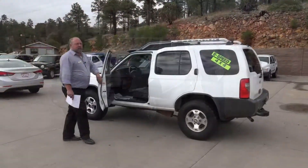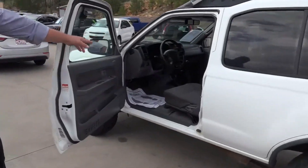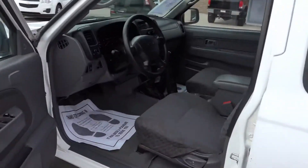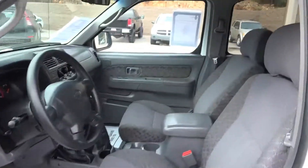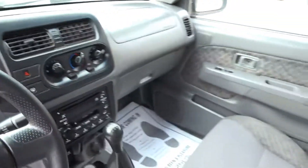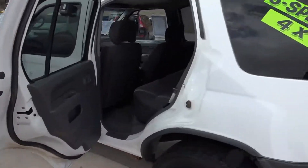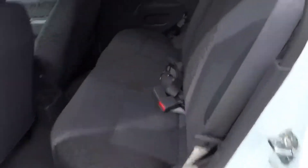Come see us here at Horn Motors. Even though this thing is a 2001, as you can see, it's got a beautiful interior still. And as I said before, 4-wheel drive and a 5-speed standard transmission. Plenty of room back here for a couple of passengers, or those seats do lay down to give you even more cargo space in the back.